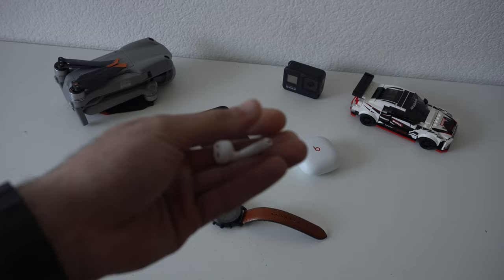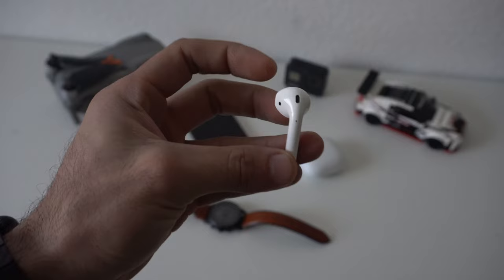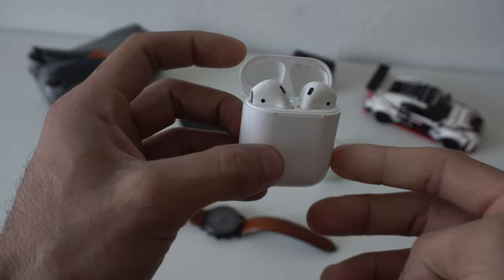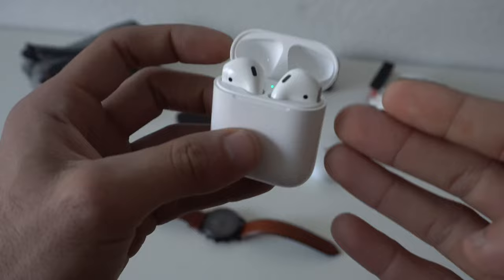We're going to cover every hidden feature and some cool tips and tricks you could do with a standard pair of AirPods. These happen to be the first and second generation AirPods, because these two are still the most popular earbuds available on the market. So if you just recently picked one up, or you'd like to see what are some new features that Apple integrated recently, continue watching. We're going to start off with the easy stuff and work our way up to the more complex.